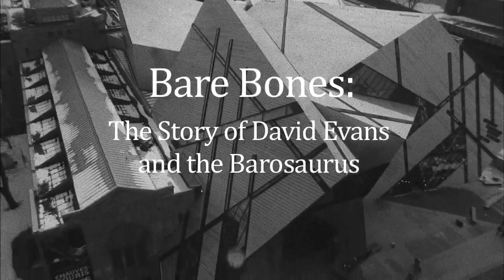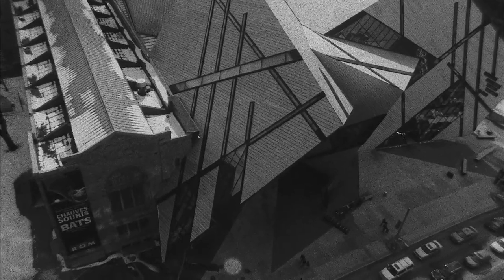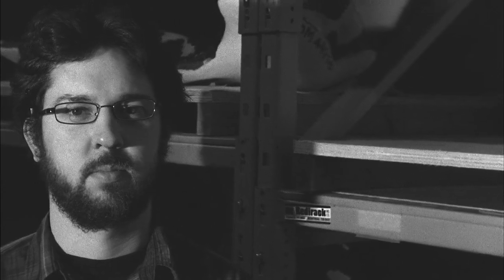My name is David Evans. I'm a vertebrate paleontologist at the Royal Ontario Museum. I've always been interested in dinosaurs ever since I can remember, ever since I was a kid.